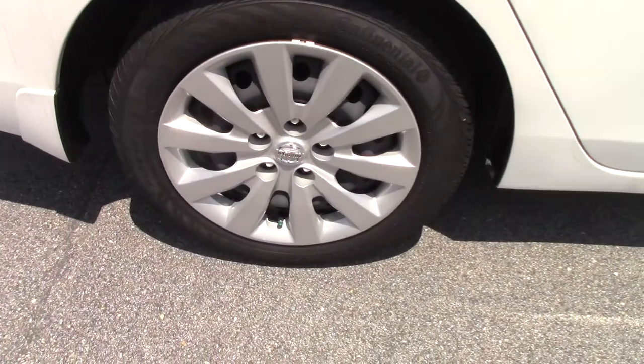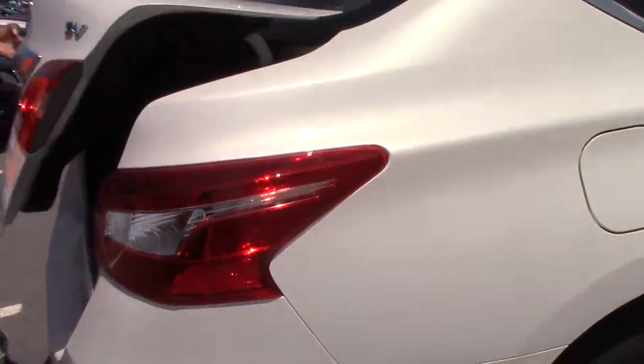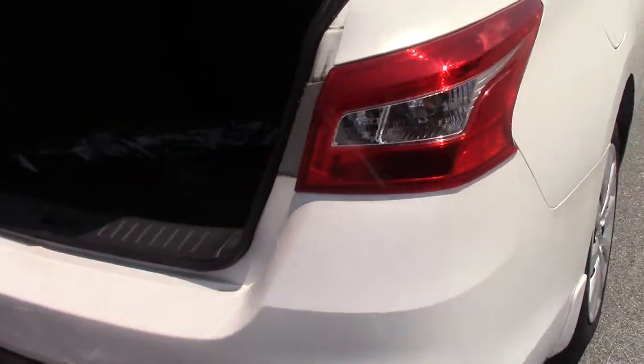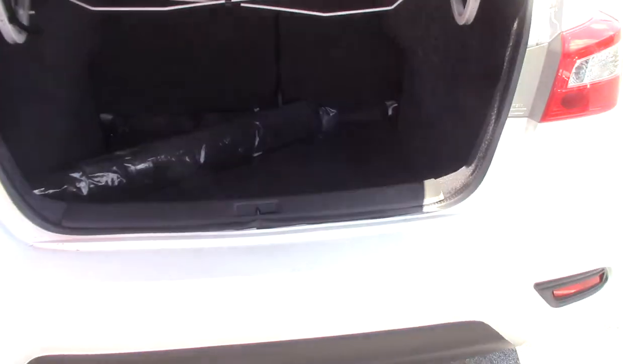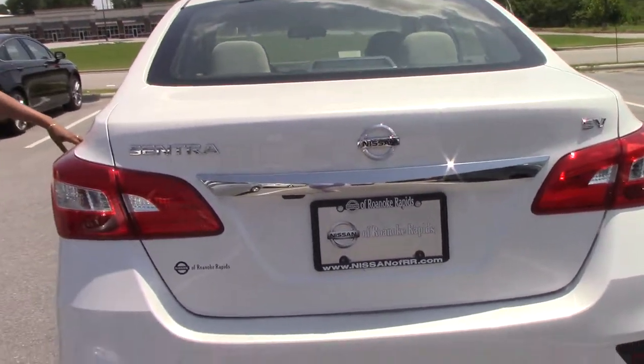It has a very spacious trunk room. If you come around to the passenger side...